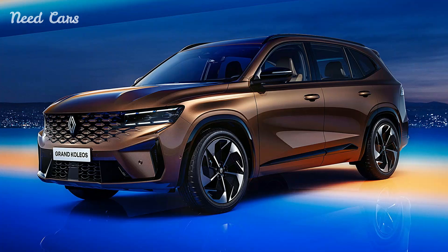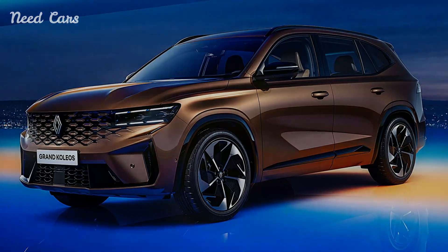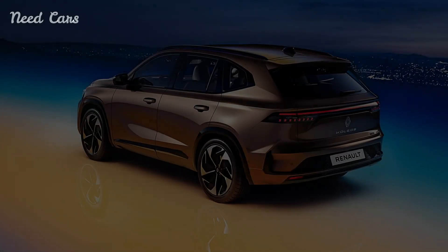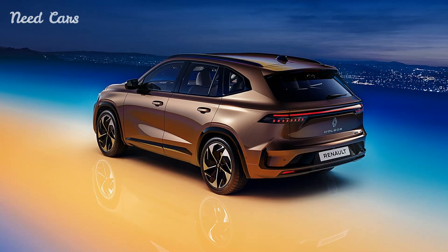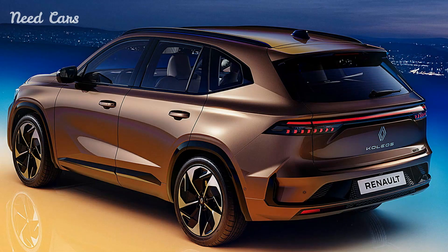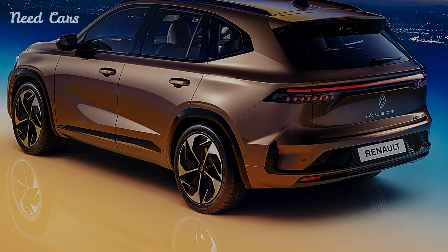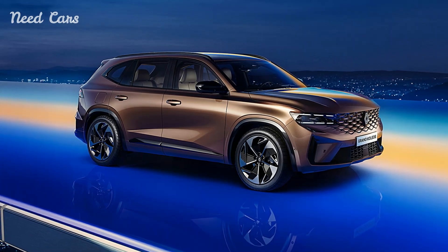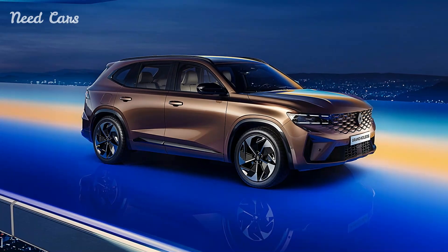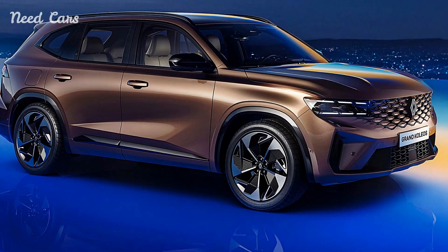As Renault introduces the Grand Colios to global markets, anticipation among automotive enthusiasts and eco-conscious consumers alike is palpable. The SUV's hybrid technology, derived from Geely and Volvo platforms, underscores Renault's strategic partnerships and its dedication to advancing sustainable mobility solutions. With its blend of sophisticated design, hybrid efficiency, and cutting-edge technology, the Renault Grand Colios sets a new standard for environmentally responsible SUVs in its segment.